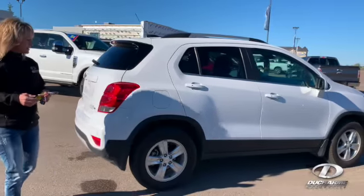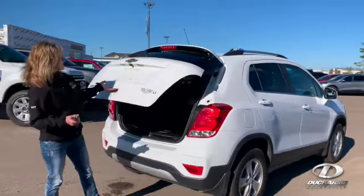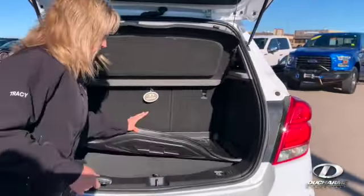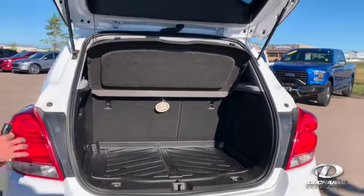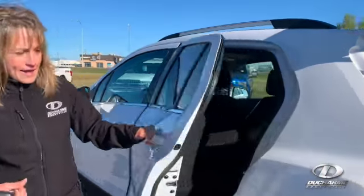It's white in color, as you can see, all-wheel drive again, it's the LT version. It's got the backup camera, reverse sensor. It's got lots of room in the back here — nice floor mat, a lot of stuff. So it's got a leather and cloth interior, as you can see.